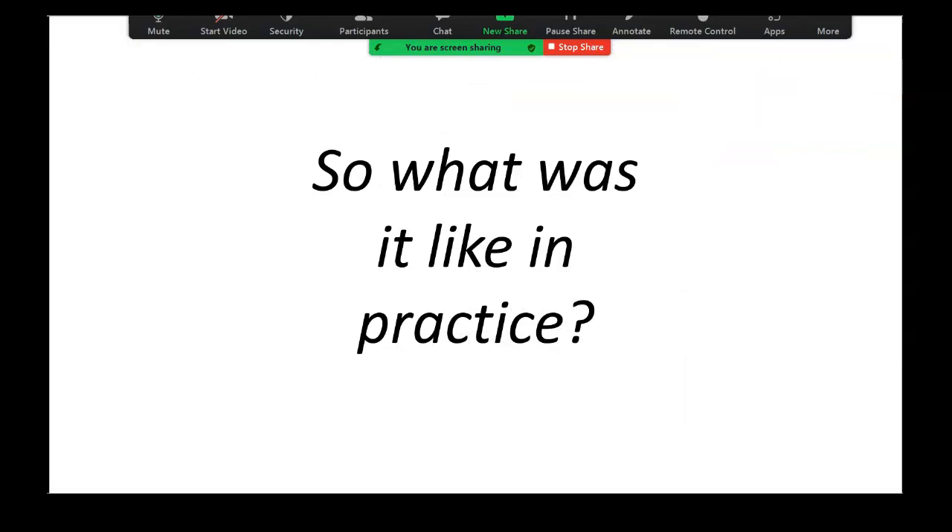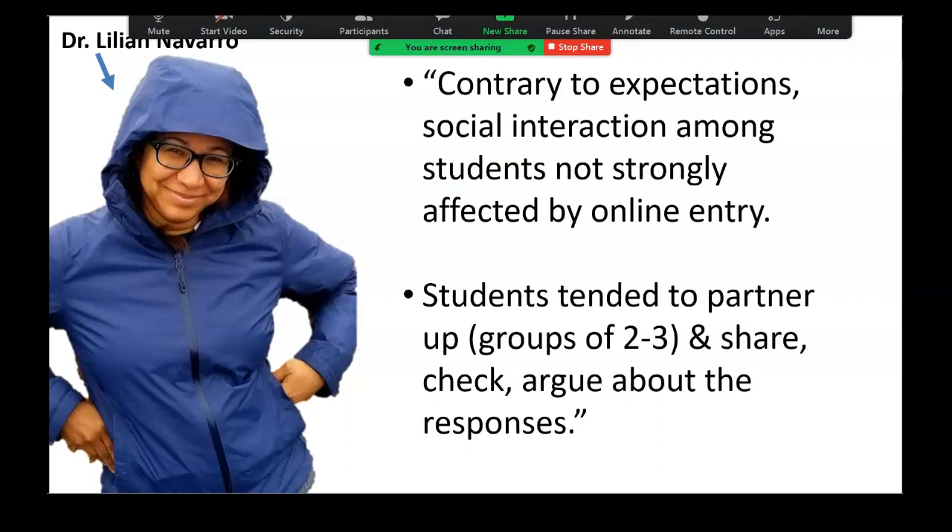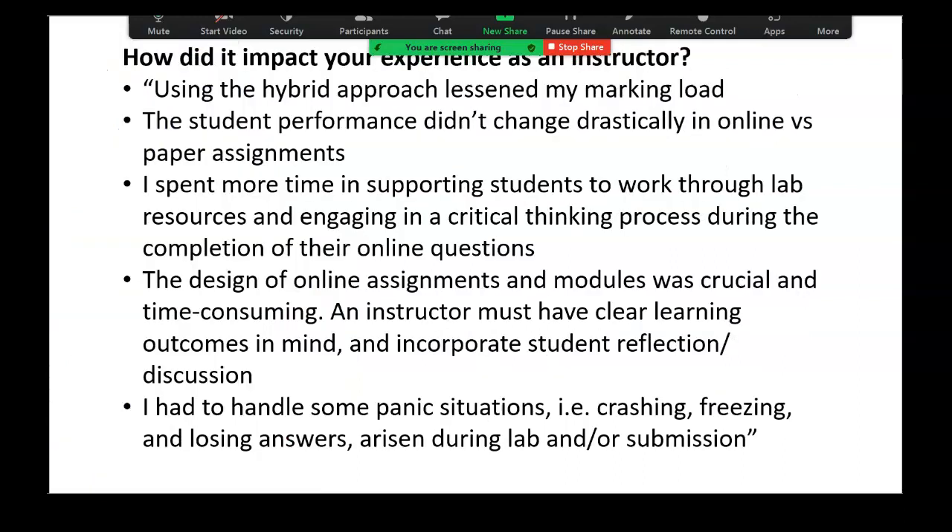In practice, what was this like? This year I actually didn't teach any of these labs — my colleague Dr. Lilian Navarro was the lab instructor who oversaw all of the engineering geology labs. She facilitated them all and made some small changes in real time. Five of them were totally digital or had some digital component, and then three were all paper. I asked her to tell me what her experience was like as an instructor. Contrary to expectations, social interaction among students wasn't strongly affected by online entry. Students tended to partner up in groups of two or three, share, check, and argue about responses — that's how they normally interact with paper labs. Using a hybrid approach lessened her marking load, and student performance didn't change drastically in online versus paper assignments. She spent more of her time supporting students to work through lab resources and engage in critical thinking during the completion of their online questions.